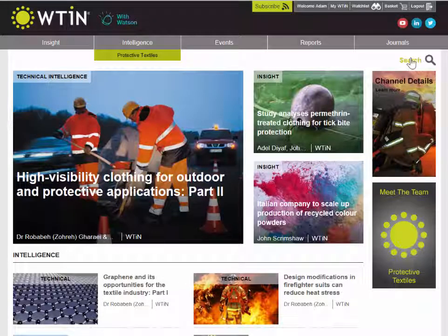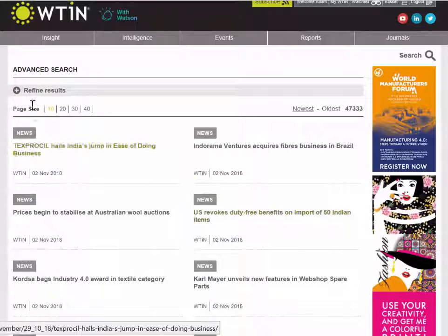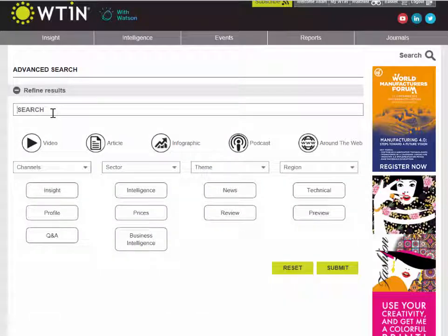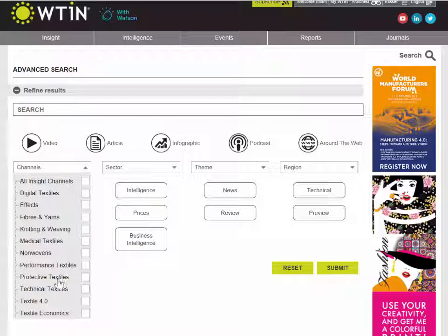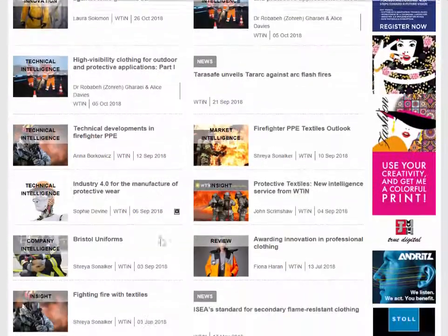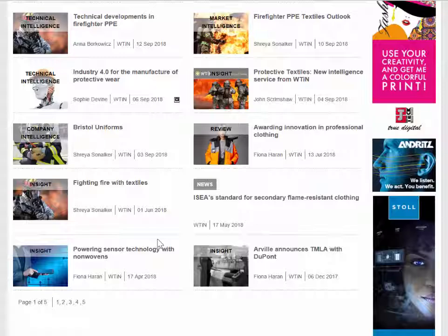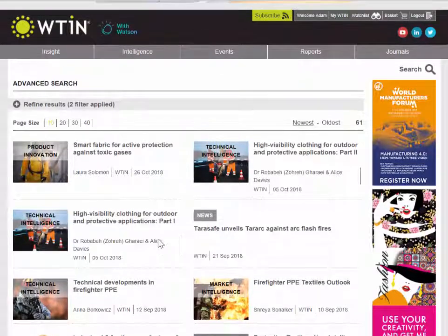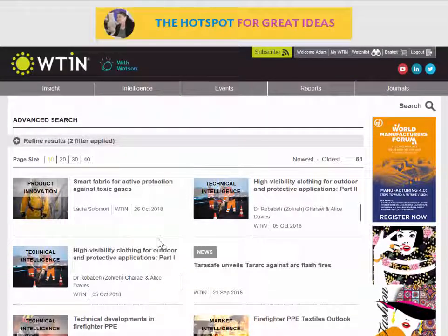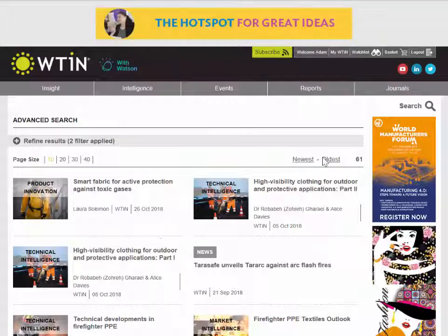You can also use the search function on the side, which brings up a search bar, or press 'advanced search' to search by terminology and filter by channel. For example, selecting the protective textiles channel and searching for 'PPE' will find all latest reports and articles related to PPE published in the protective textiles channel.